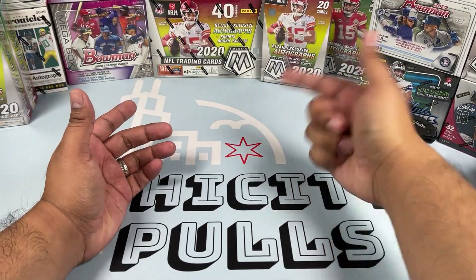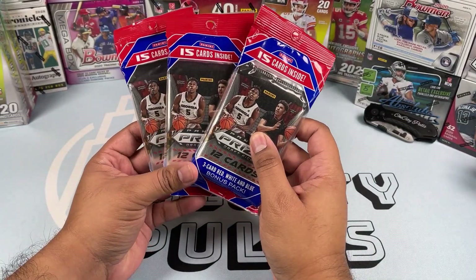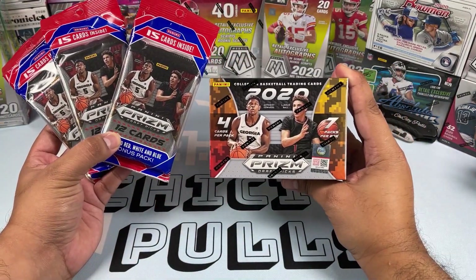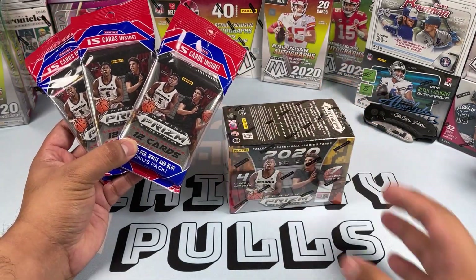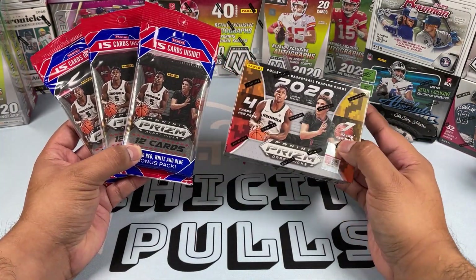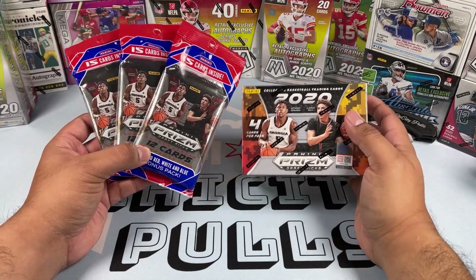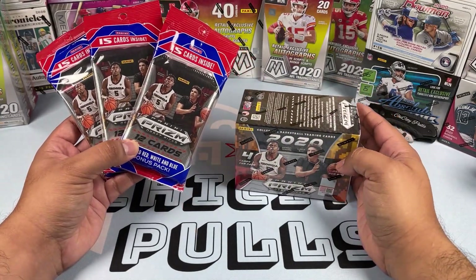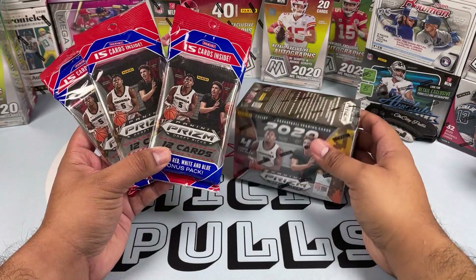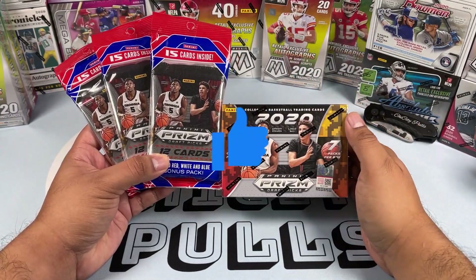What is going on everyone, welcome back to another video. Today we are going to be opening some 2020 Panini Prism Draft Basketball. I got two solo packs and one blaster box. This is the first time I'm going to open this product. We're trying to get the top picks of the 2020 class: Anthony Edwards, James Wiseman, LaMelo Ball, and my guy Patrick Williams from the Chicago Bulls, who I'm going to start PC-ing since he's the fresh new rookie we drafted.